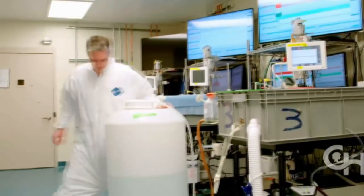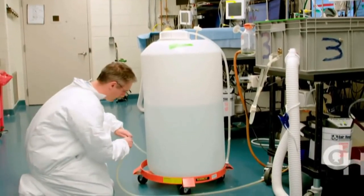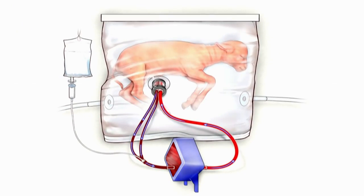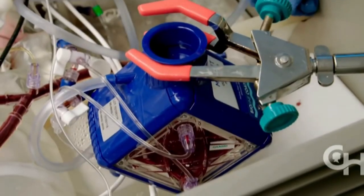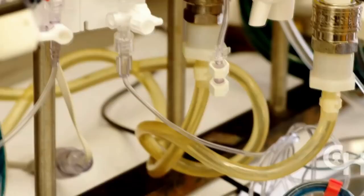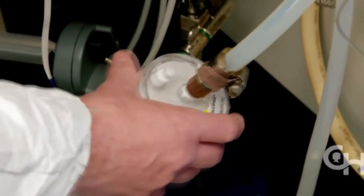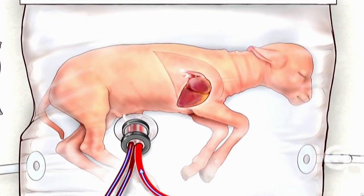In this research, the lambs tested were equivalent in age to a 23-week human fetus. They were taken from their mothers via C-sections and placed in transparent bags filled with a liquid substitute for amniotic fluid. The lamb's umbilical cord is attached to a machine that doubles as a placenta, which exchanges carbon dioxide in the blood with oxygen. No ventilator is needed since the lamb's heart does all the pumping.